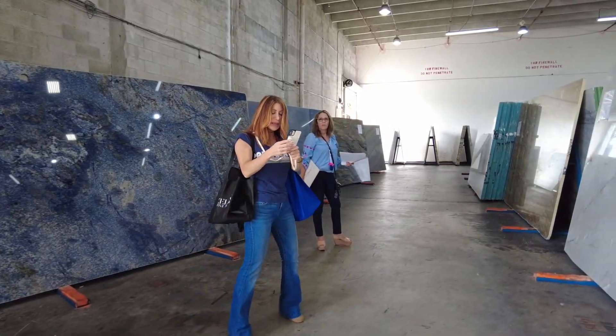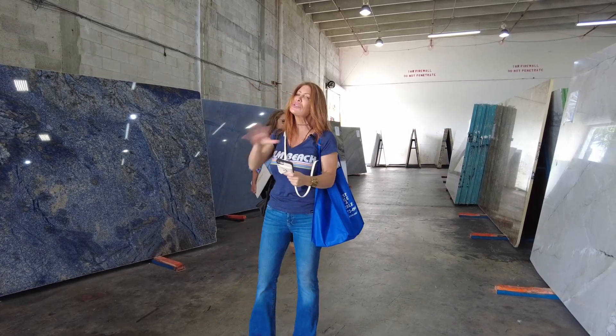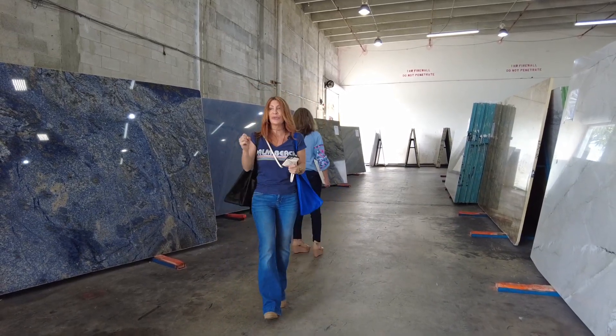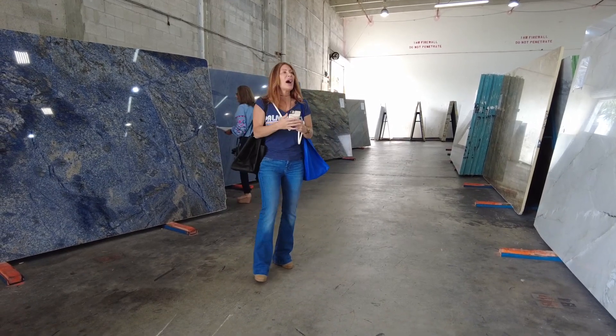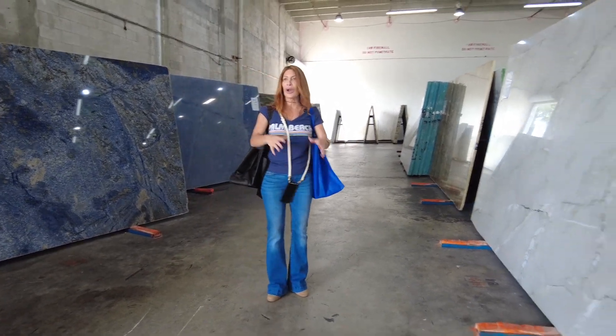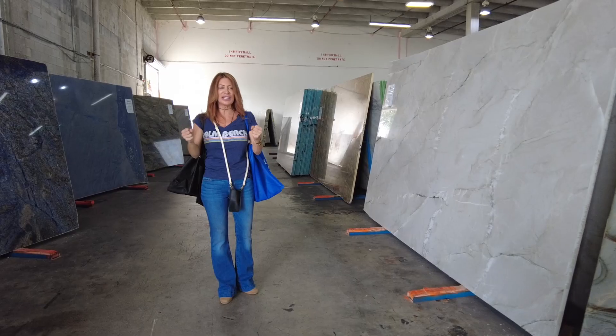We are in a place called Omnicrom right now. We use a lot of different stone places to pull from, but this is one of them. It's located in West Palm Beach, and I am looking at the moment for a bunch of places that need countertops.